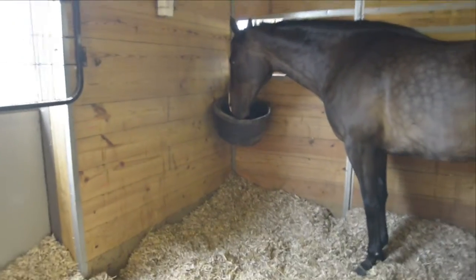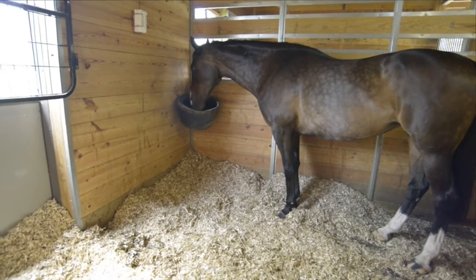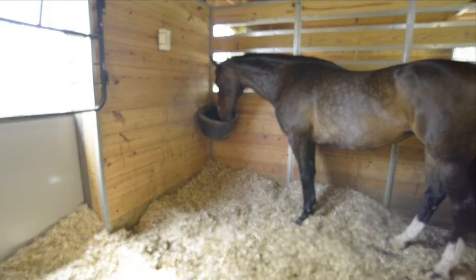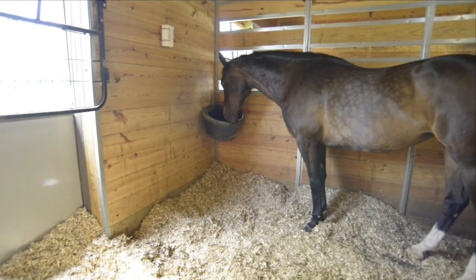This is a horse that's playing with his feed bucket. He constantly keeps moving his lips back and forth, taking his tongue and licking it. At the end of this clip you'll see him actually bite the feed tub and crib on it for a second. Here he's just rubbing his teeth back and forth.